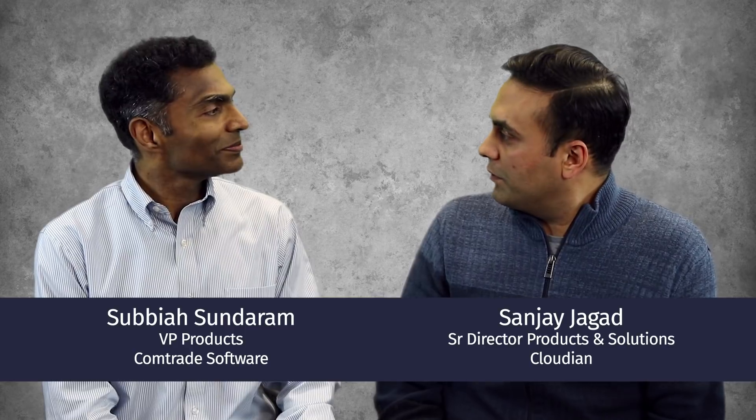Hello, I'm Sanjay from Cloudion, and today we have with us Subayah from Comptrate Software. Subayah, thank you very much for joining us — really excited to have you out here. We're going to talk a little bit about our joint solution and the value we bring to the table.